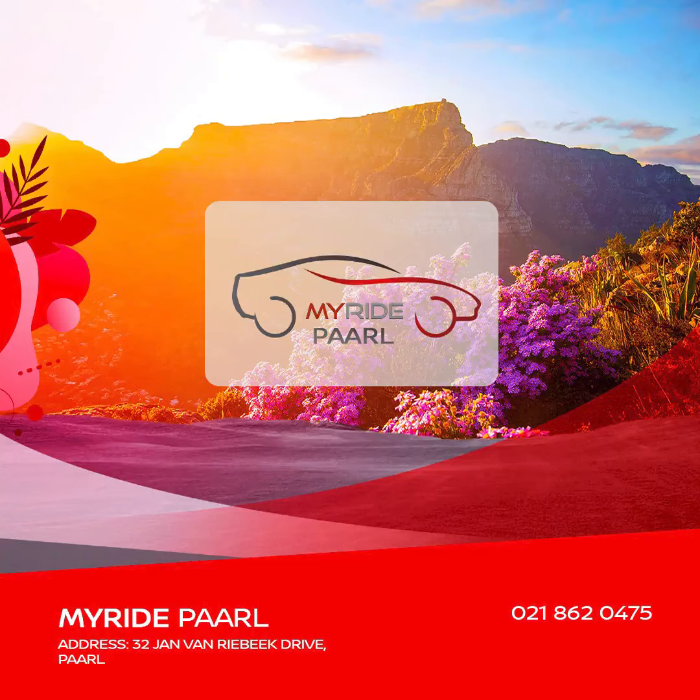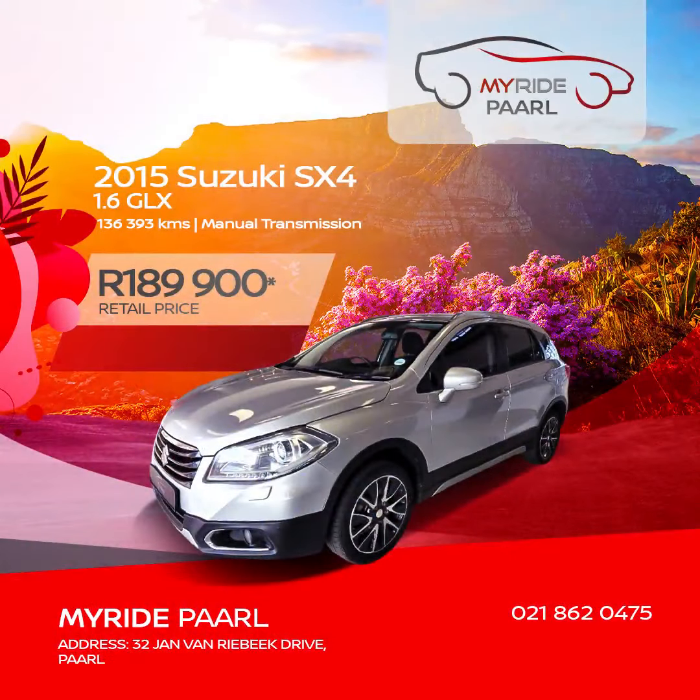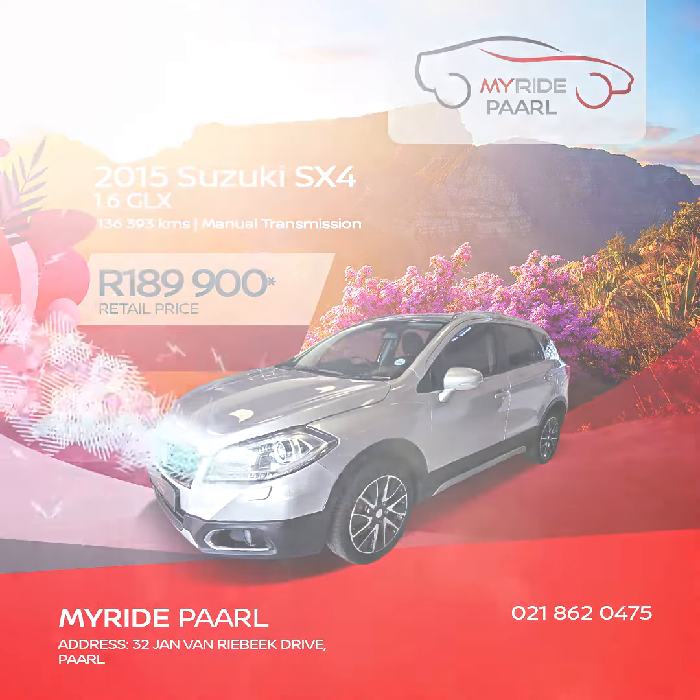MyRidePoll has these five high-value, well-priced used cars in stock, like this 2015 Suzuki SX4 1.6 GLX, retailing for 189,900 Rand.